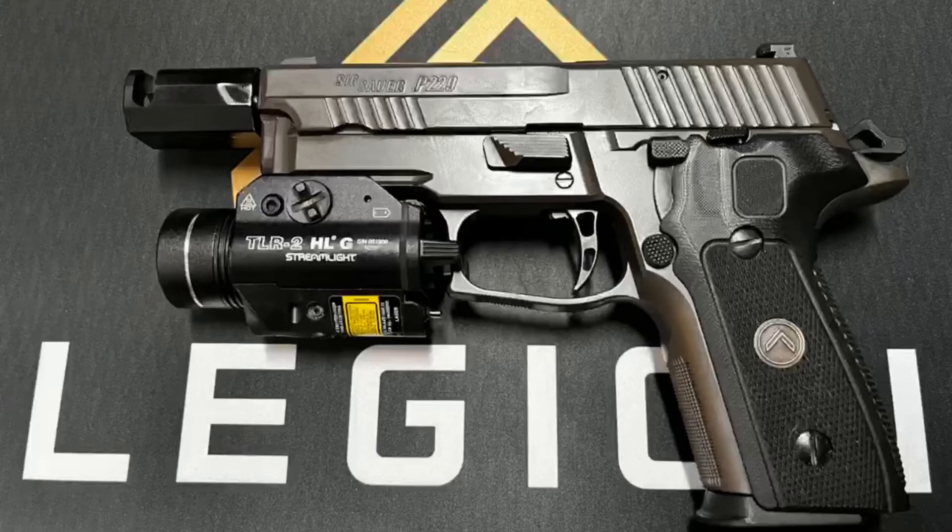Custom compensated 357 SIG P229 Legion. This is a short video showing recoil impulse.